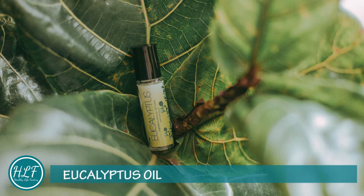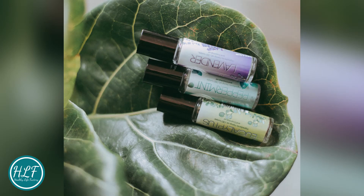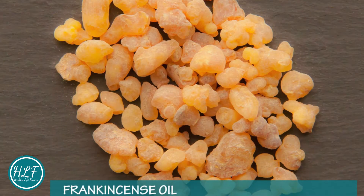Eucalyptus oil: Can help relieve the airways during a cold or flu. It is used to treat bronchitis, sinusitis, and asthma, as well as for wound healing, pain relief, and oral health. It also keeps bugs away.